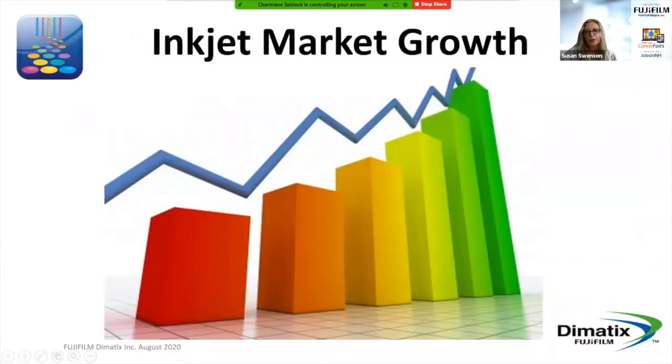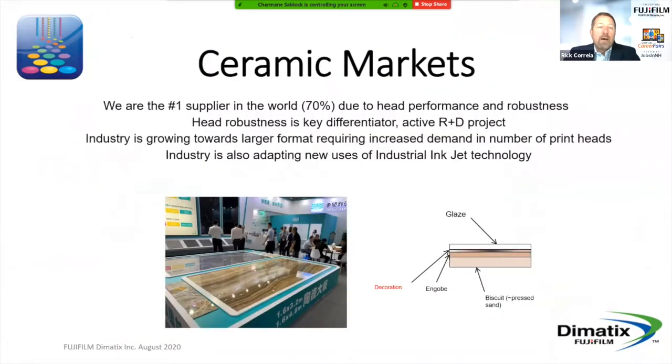Next, I'll introduce Rick Correa. He is the Director of Supply Chain here and he's going to talk a little bit about what we make and the future state of our business. Thank you everybody for your attendance today. What I'd like to do is walk you through a little bit about inkjet technology and where we see key markets as we move forward and how the business is continuing to grow.